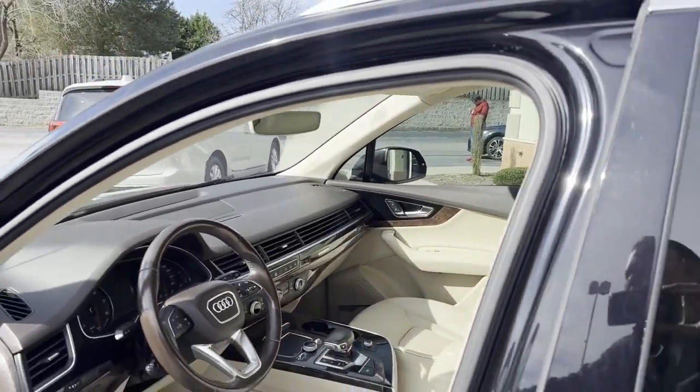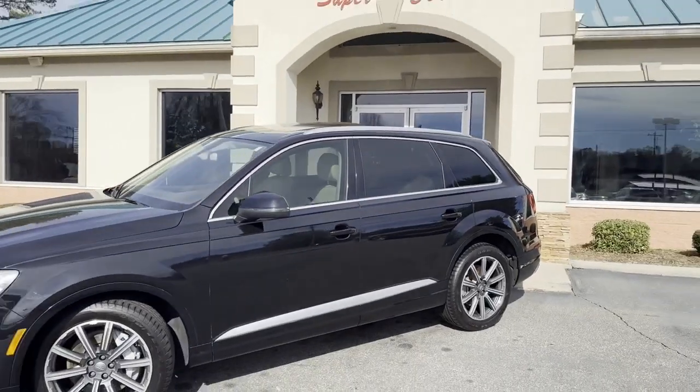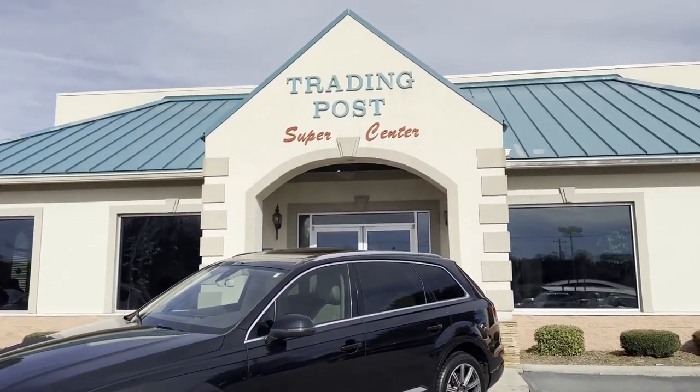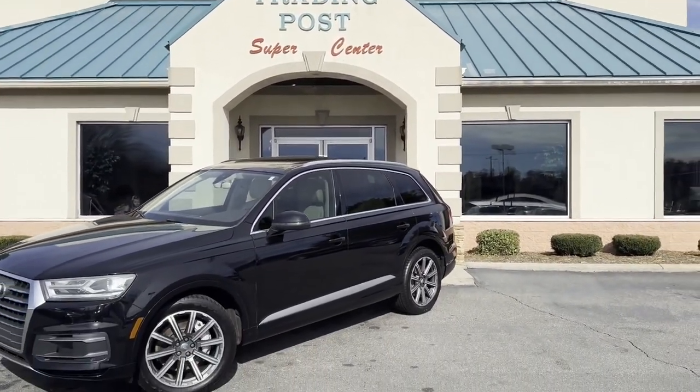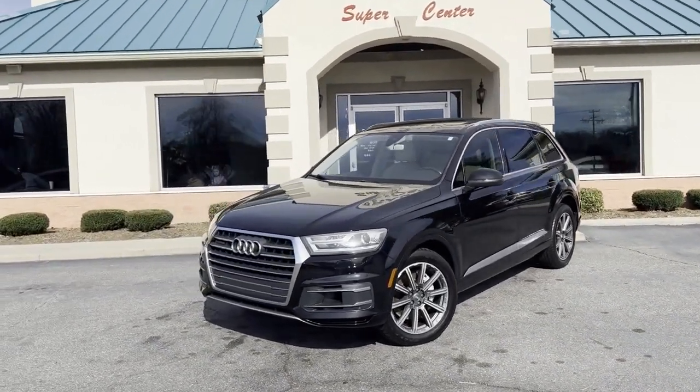To top this package off, we have all the service records from Audi on this Q7. You're going to love it here — family operated, 45 years in business by my family. Great people, awesome prices, easy financing. Tradingpostcars.com.